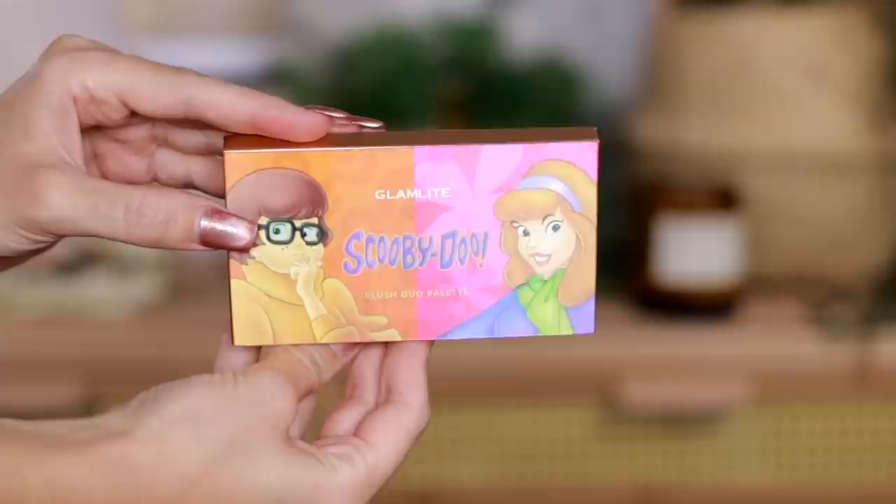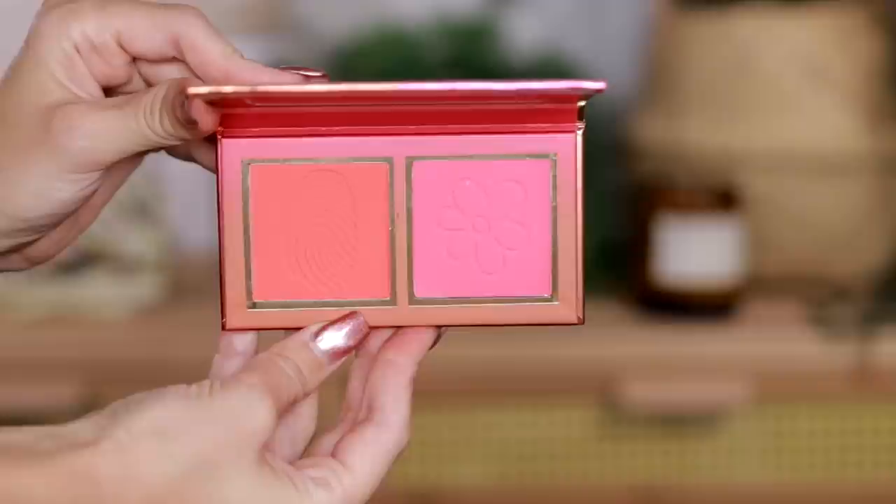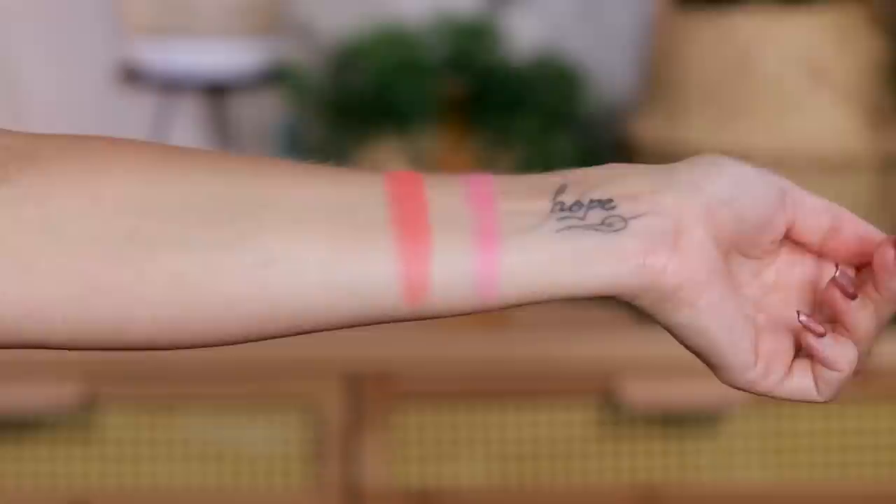Next is the Blush Duo, which we're using now. I love packaging like this. It comes in two different shades: one that's more of a coral for Velma — do I wish it was an orange? Of course I wish it was an orange — and there's a pink for Daphne. We're going to be using the Blush Brushes by BK Beauty. The one you keep asking about is 112 — that's the one. That's pigmented.